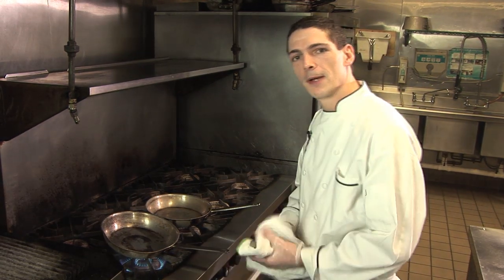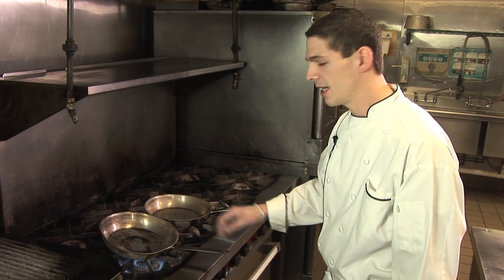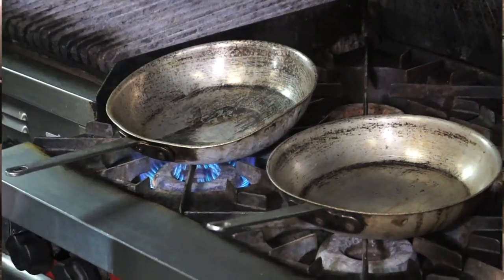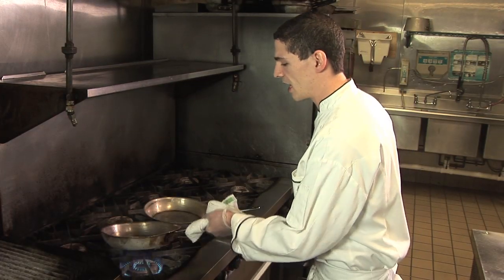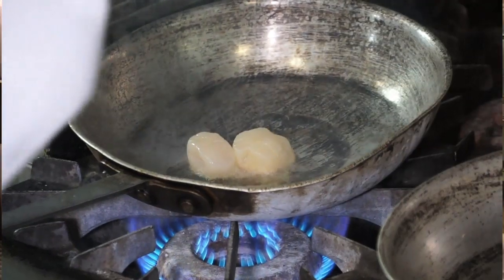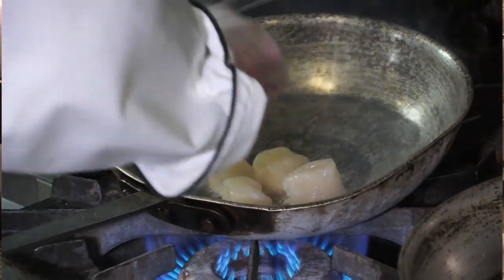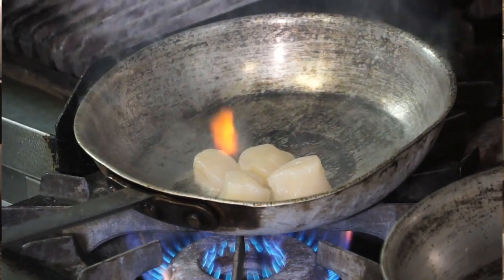We're gonna start cooking here. First I'm gonna get my pan really nice and hot and add a little vegetable oil — it's a blend of ninety percent vegetable to ten percent extra virgin olive oil for a little flavor. Got my pan really nice and hot; I'm gonna add the scallops and sear them golden brown, then add the shrimp.